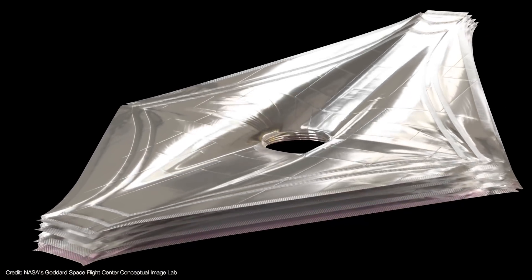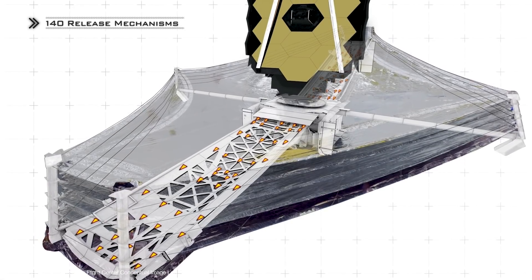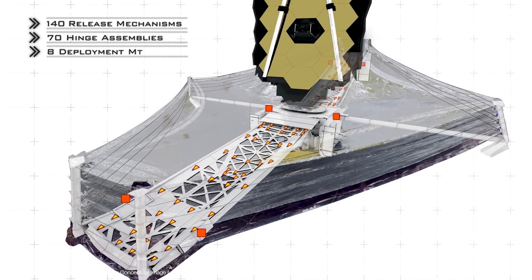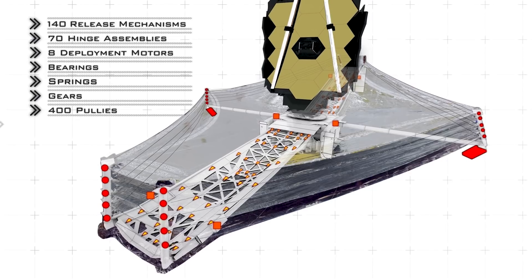In order for the sunshield to work, the layers must be pulled taut and separated from each other very precisely. This is why the shield alone uses 140 release mechanisms, approximately 70 hinge assemblies, eight deployment motors, bearings, springs, gears, about 400 pulleys, and 90 cables — all of which must work.